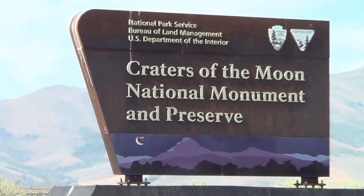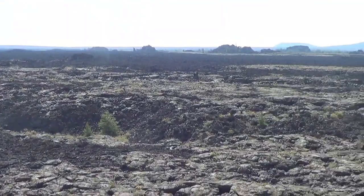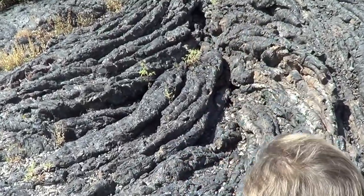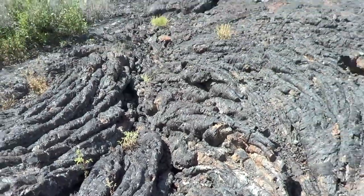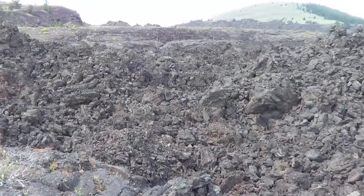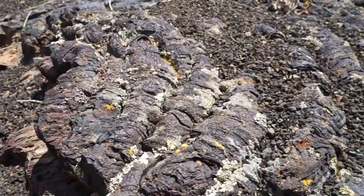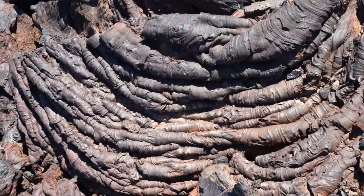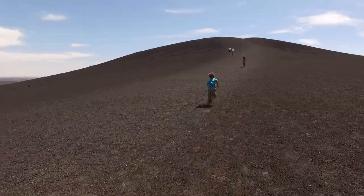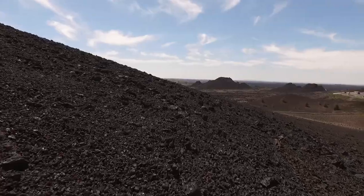Craters of the Moon is a vast ocean of lava flows with scattered islands of cinder cones and sagebrush. It lies along the great rift of central Idaho, a series of deep cracks that stretch 52 miles through the monument. We walked on hardened lava that coiled, squeezed, and solidified into the most unreal shapes and textures. This is called pahoehoe, from the Hawaiian word for ropey. Between 15,000 and 2,000 years ago, lava erupted from the great rift and grew to cover 618 square miles.